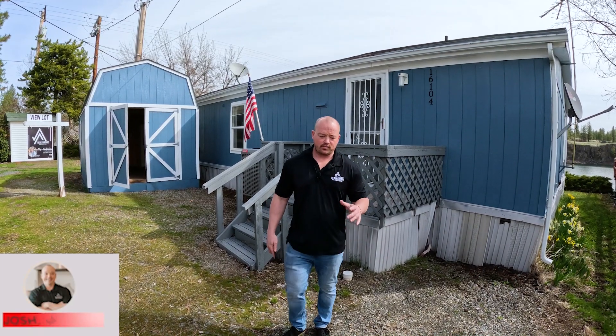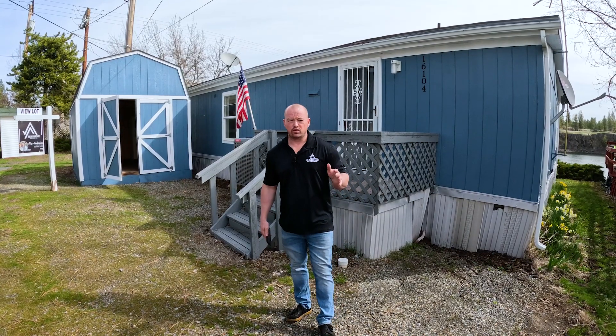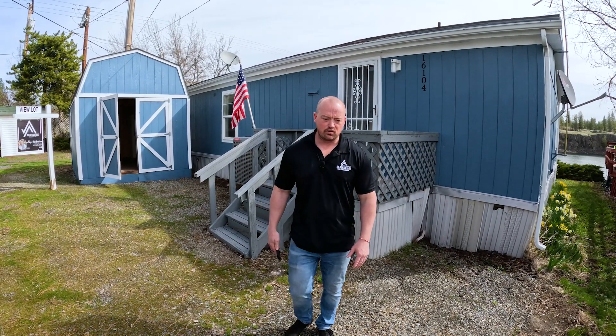Hey guys, J-Mac here with Real Vantage at one of our project flips that we did. Let's give you a quick tour of the stuff that we did to the property.